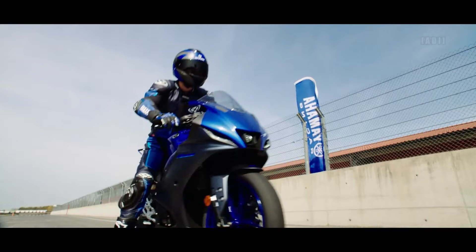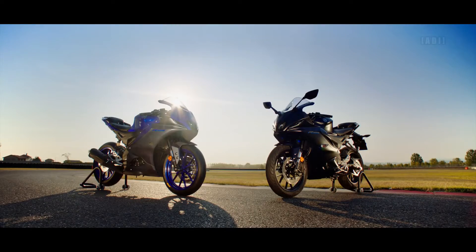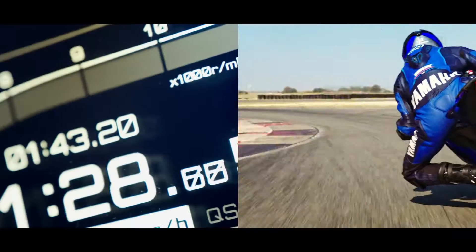For braking, larger diameter 292mm floating discs in the front with two-pot radial mount front caliper and 220mm disc in the rear, with dual-channel ABS and traction control system.